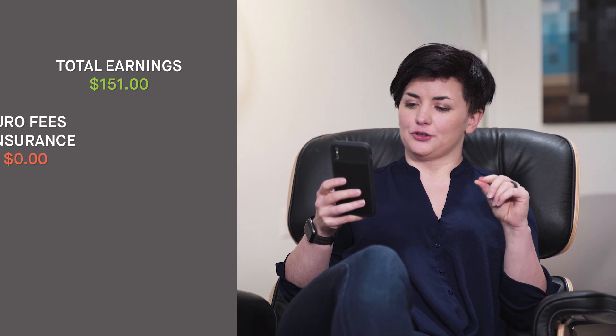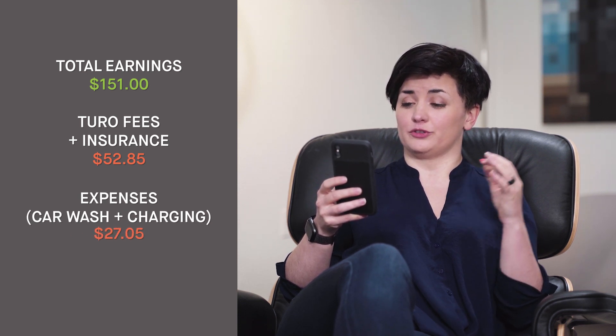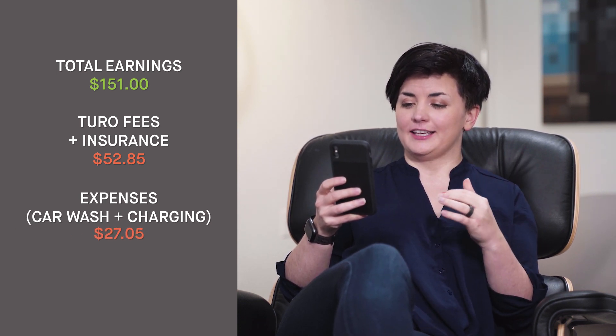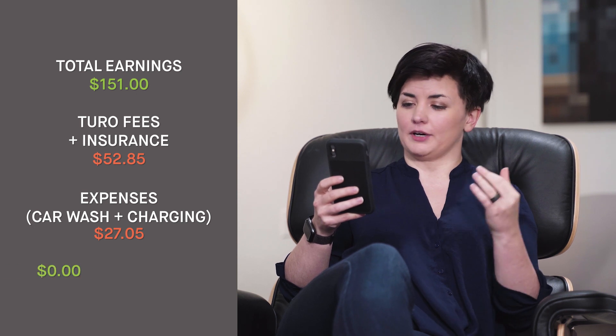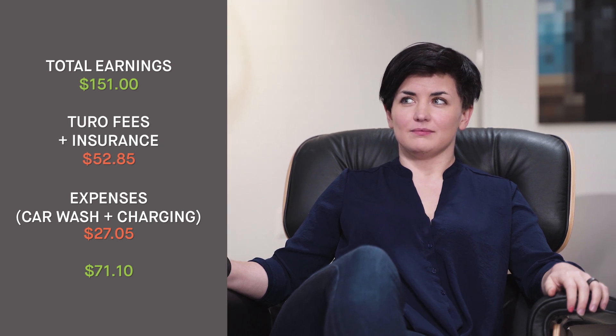So here it is — the total I made from this experience. Total earnings: $151, minus Turo fees and insurance of $52.85, minus expenses of $27.05 for the car wash and charging, gives me a grand total of $71.10. All of this for $71.10.